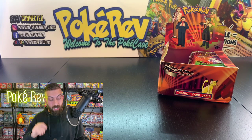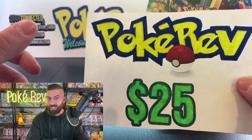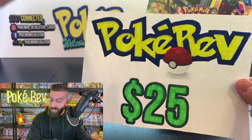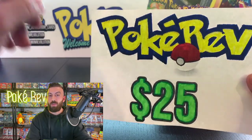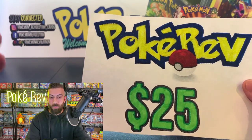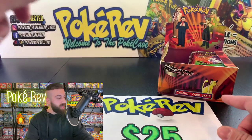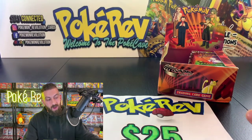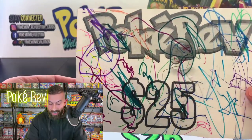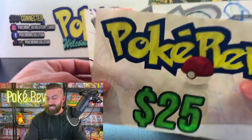Make sure you're liked and subscribed to be entered. The first prize is a $25 gift card for anything on pokecave.com — and my wife Veronica colored it in because I don't have a color printer! The second prize, if we hit 1,500 likes, was colored in by my two-year-old daughter Amelia — she did a really good job. Two different $25 gift cards up for grabs.